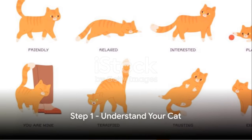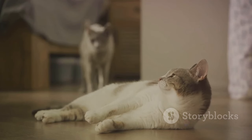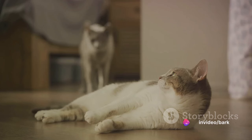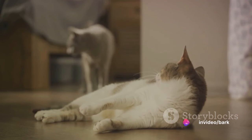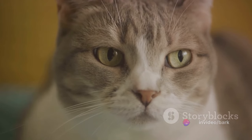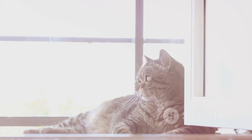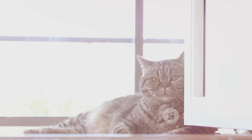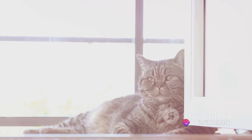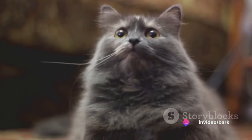Step 1: Understand your cat. To effectively train your feline friend, it's crucial to first understand their behavior, body language, and personality. Cats aren't just small dogs — they have their own unique ways of seeing the world. A cat's behavior, for instance, can tell you a lot about their mood or health. A sudden change in behavior might be their way of saying, hey, something's not right here.